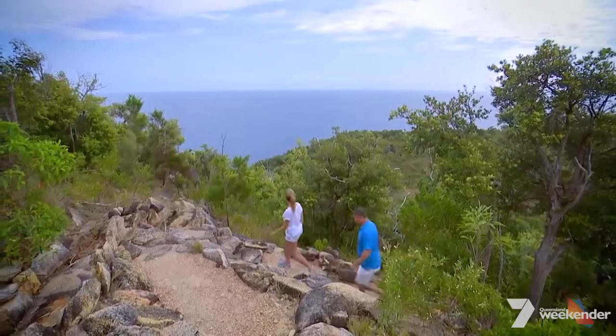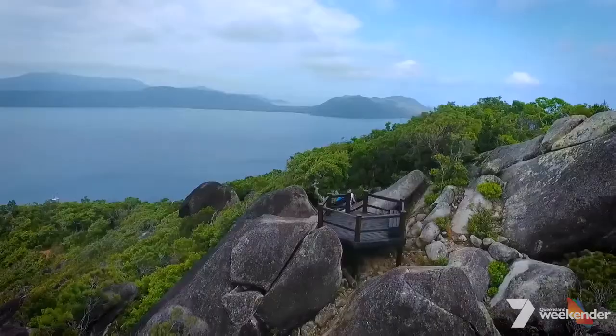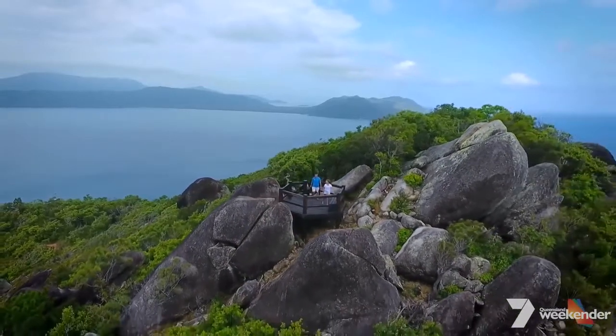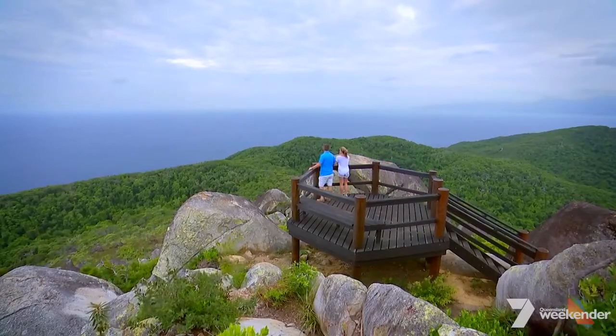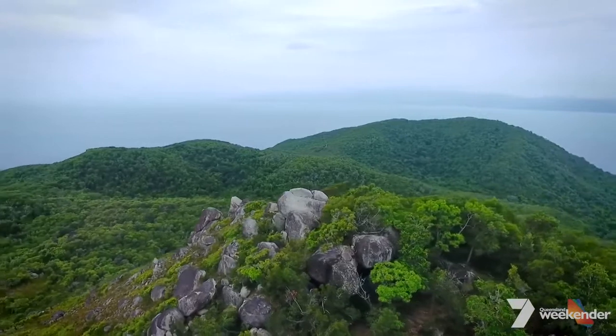Today the island is making its own history as having one of the best vantage points on the entire Great Barrier Reef. Breathtaking. Very worthwhile walk. Isn't that amazing? As far as the eye can see — 360 degrees.